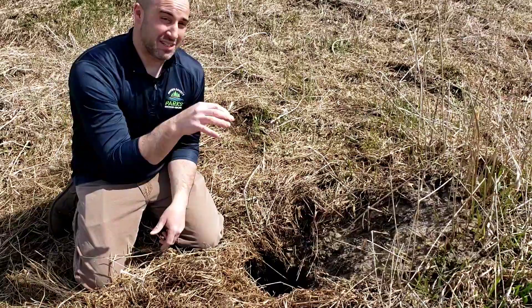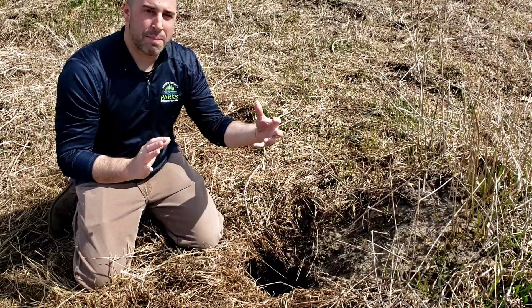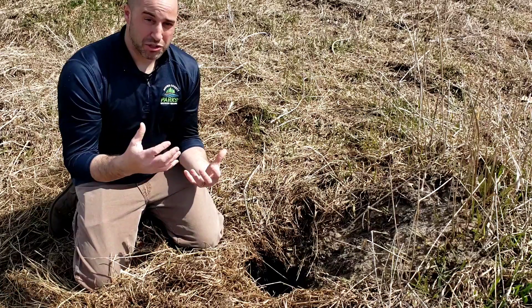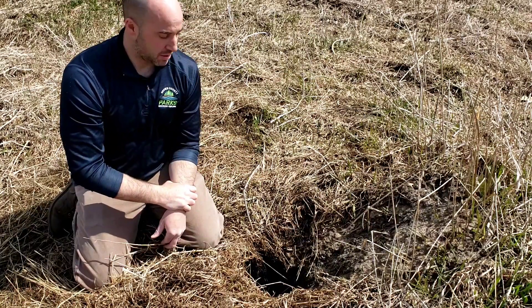By the end of the summer those pups are going to leave this area completely. They might stay part of the pack depending on the pups, but otherwise they're going to leave this territory, go to a new one, and start their own pack someplace else. Coyotes also have really big home ranges — about five to ten square miles — so pretty big home ranges for sure.